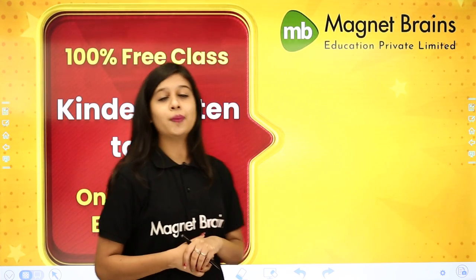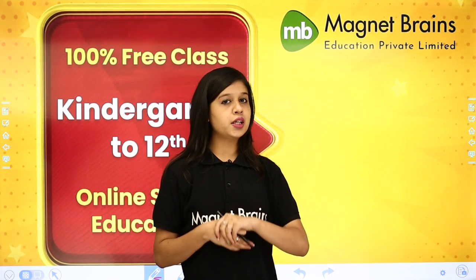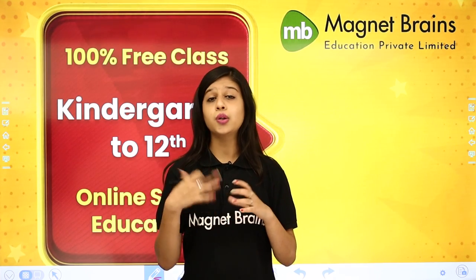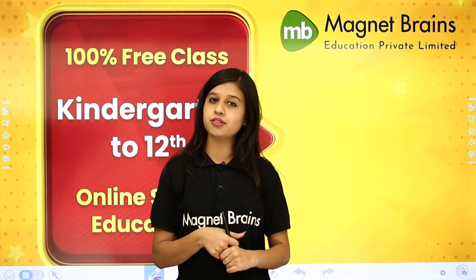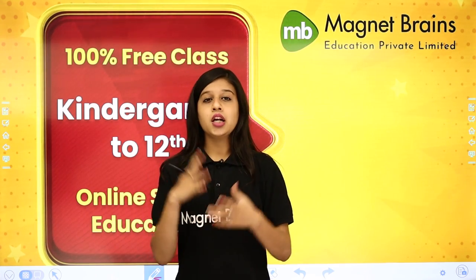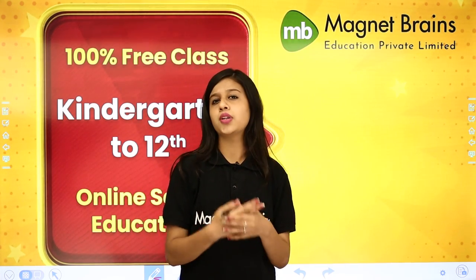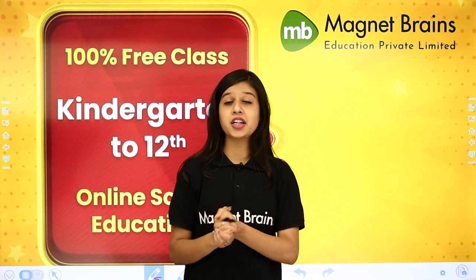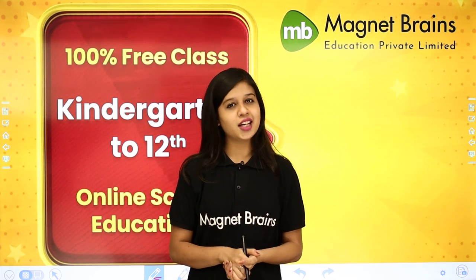So this is it! We have completed the worksheet of chapter 23 — filling the blanks, true and false, question answers, and the fun activity. This is not the end; I will come back with more worksheets for other chapters. Till then, watch videos on Magnet Brains, because Magnet Brains provides free education. Thank you!